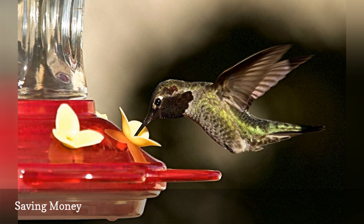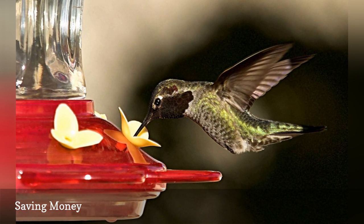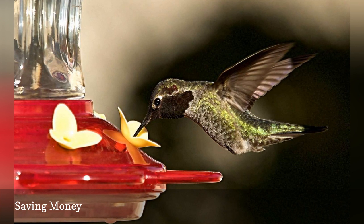That savings can help you buy another hummingbird feeder, refill your other feeders more often, invest in a new birdbath, or do many other things that can make your yard bird friendly as well as budget friendly.